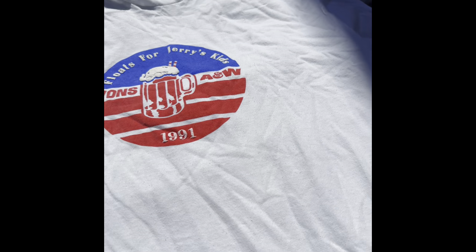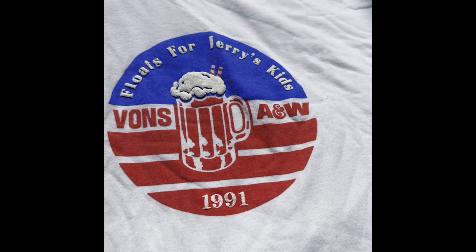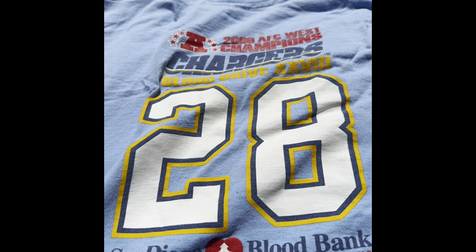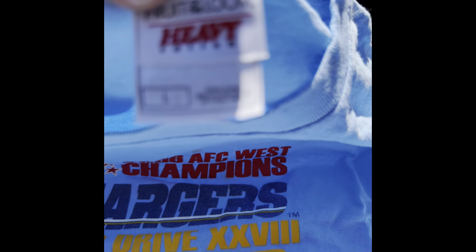A lot of these are single stitch, not all of them but a lot. This is a 1991 A&W Floats for Jerry's Kids t-shirt. This is a Chargers 2000 AFC Champions Blood Drive shirt — you can see that's a vintage tag. This one is actually double stitched.